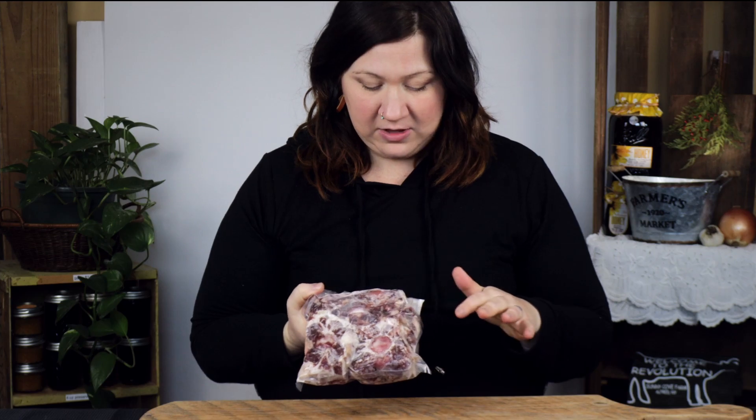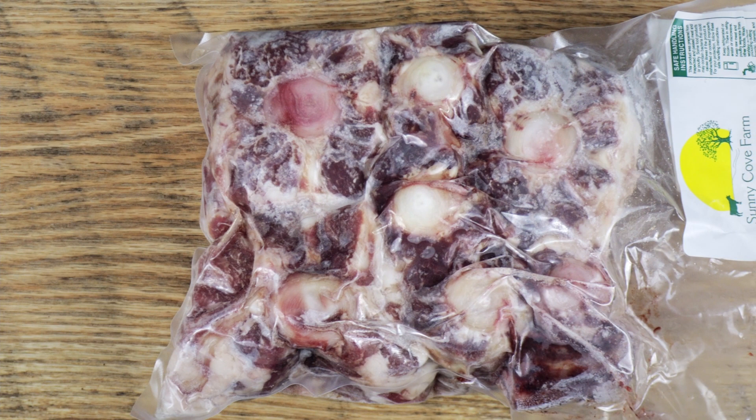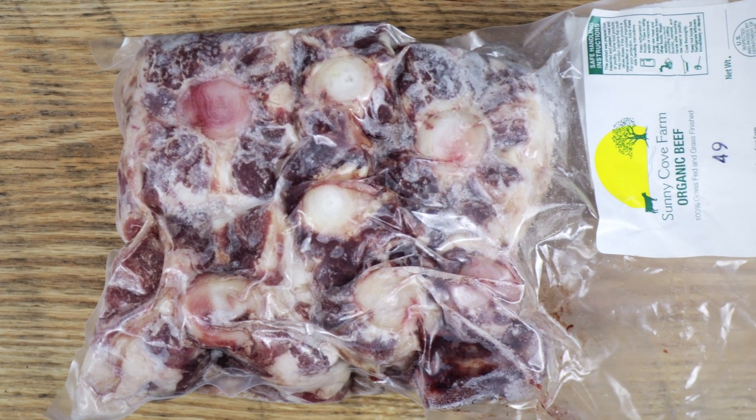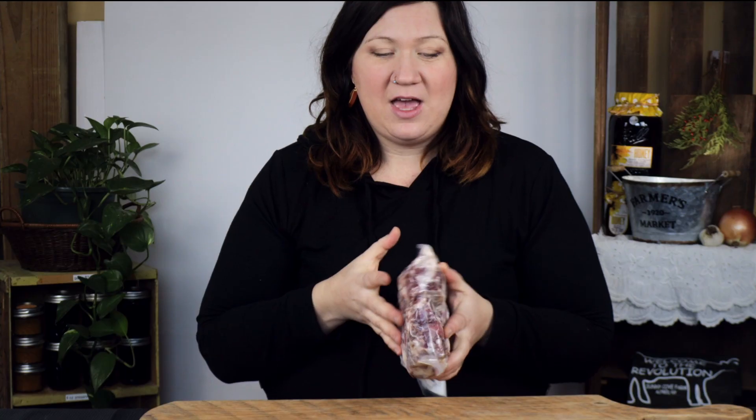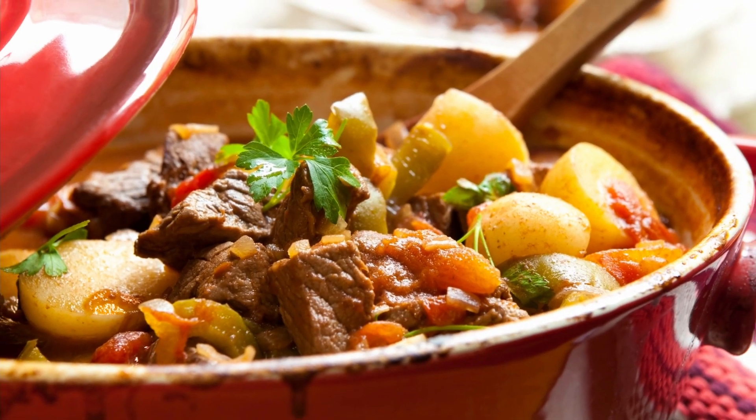Our beef oxtail comes in about two-pound packages like this, and it does have a lot of the cartilage and bone in it, which makes it extra delicious and nourishing. I love to use oxtail in peel-offs or slow-cook stews, but on the internet you can find a million recipes using it in traditional cooking methods. If you haven't yet, try an oxtail.